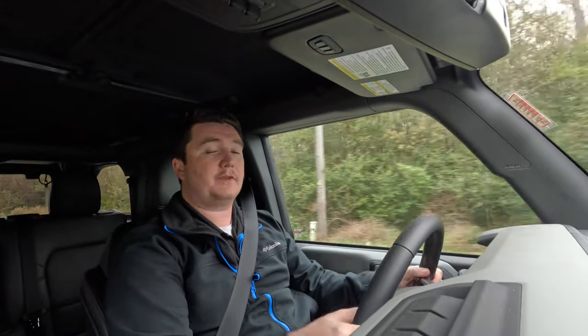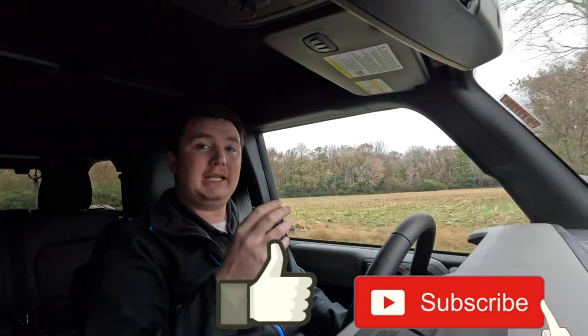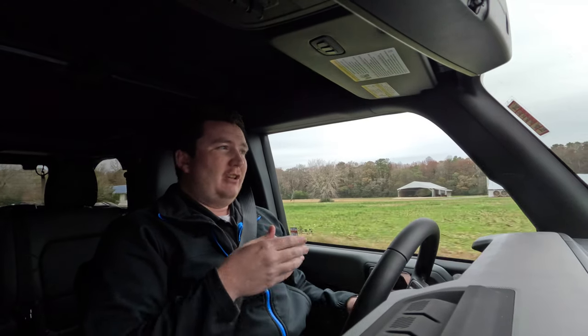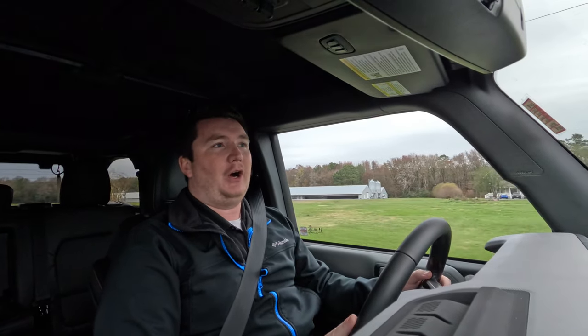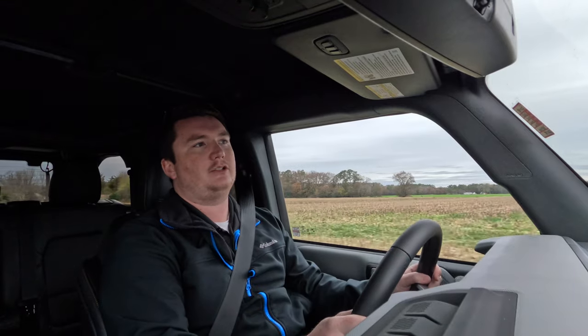Now driving the 2022 Ford Bronco Badlands with the Sasquatch package. Ford brought the Bronco back specifically to compete against the Jeep Wrangler, which has been Jeep's tried-and-true off-road vehicle for years. Packages like the Wrangler Rubicon have direct counterparts on the Bronco lineup.